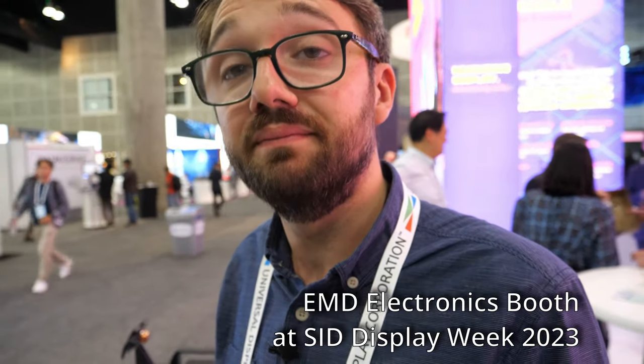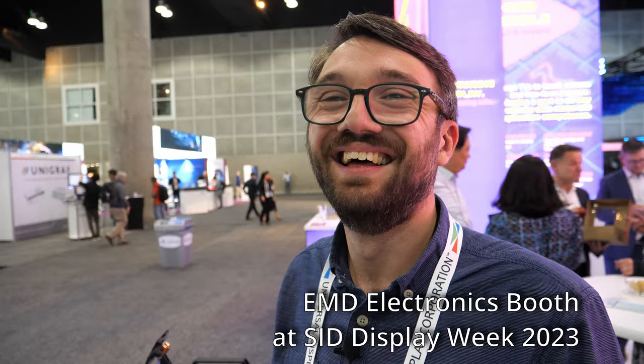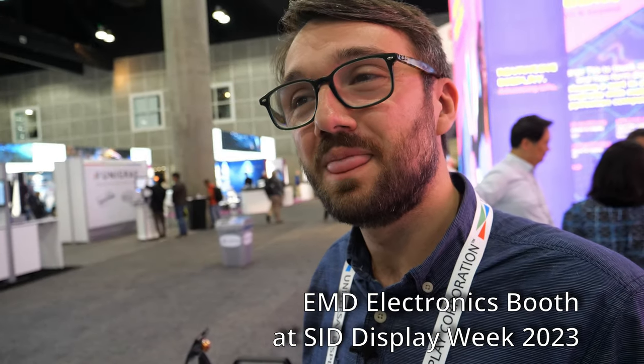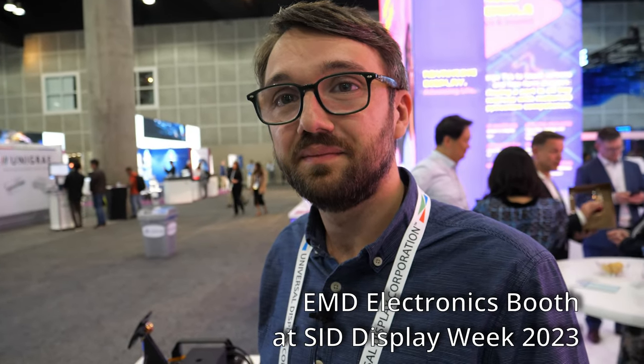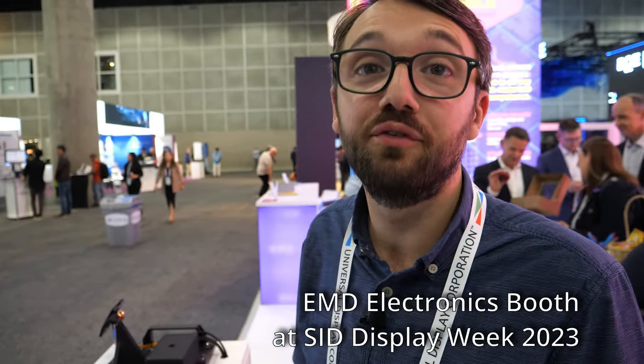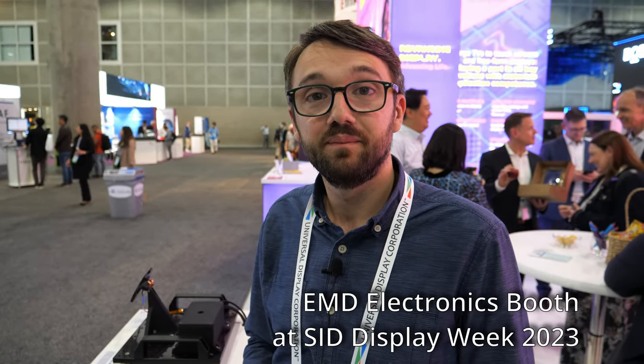I'm just a YouTuber, so I don't really understand all of it, but it's fascinating to learn about — you have some kind of really nice mixture of materials, you put some electricity in and boom, it looks awesome. You can create a wide variety of effects. That's pretty awesome.